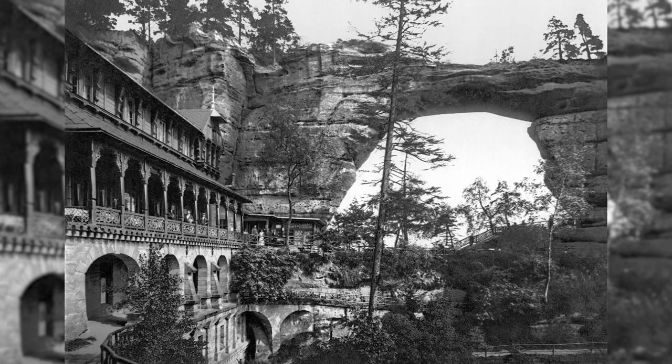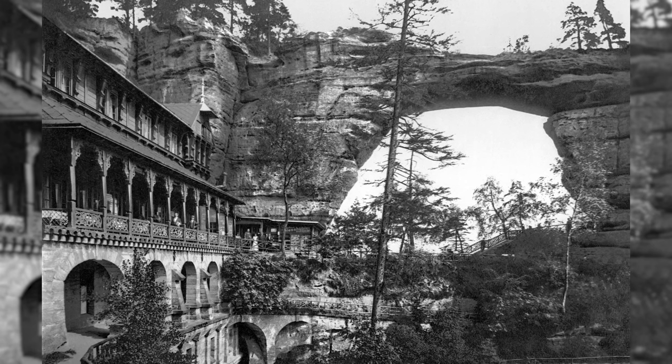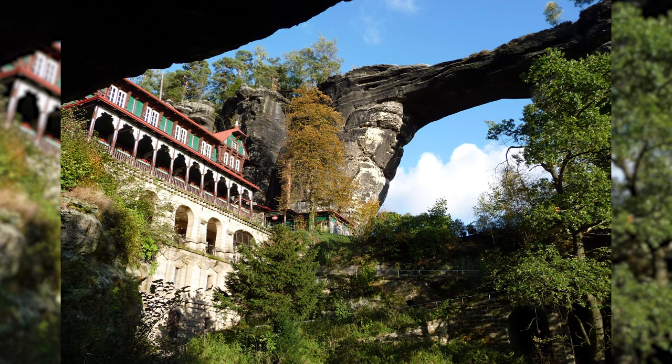The Prebischtor is located in Bohemian Switzerland. The slender rock structure is the largest natural sandstone rock bridge in Europe. The Hotel Prebischtor is also still completely preserved today.